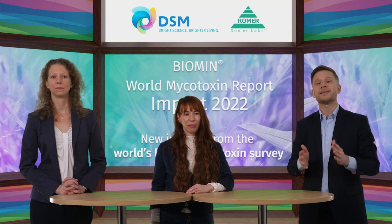Before we start, I'd like to take the opportunity to introduce today's speakers. Anneliese Müller, Global Product Manager for Mycotoxin Risk Management at DSM — she's responsible for the global survey. And also with us today is Nora Kogelnick, Product Manager at Romer Labs. A fine welcome to both of you.